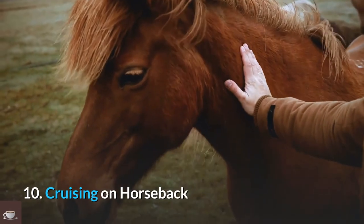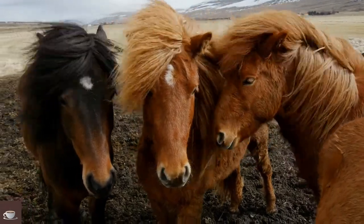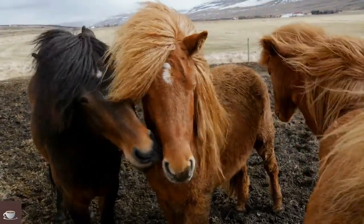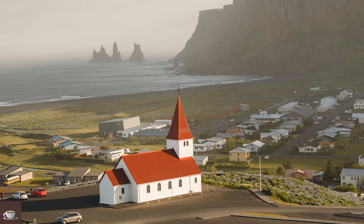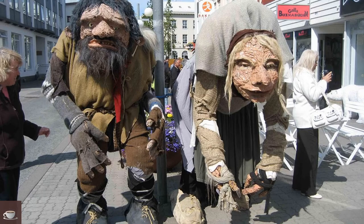Number 10: Cruising on Horseback. Icelandic horses are quite friendly and full of character. Riding on them will fill you with a delightful experience. You will not feel like ending your visit when you head out onto the tundra, where visitors can keep their eyes peeled for Icelandic trolls — according to legend, they live in grassy humps all over the country.